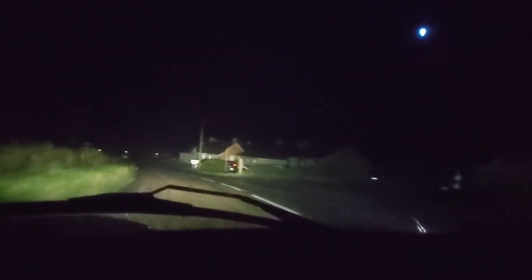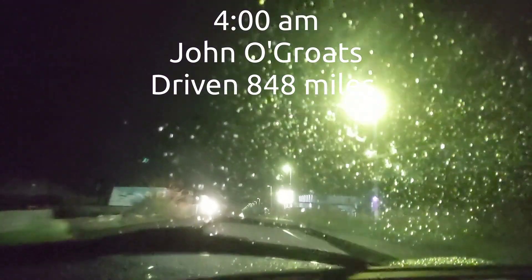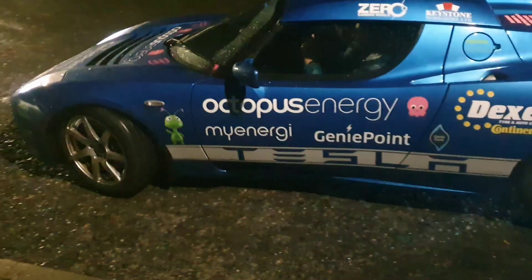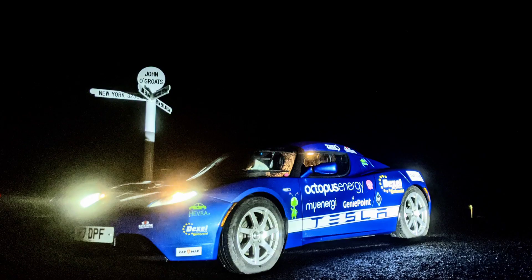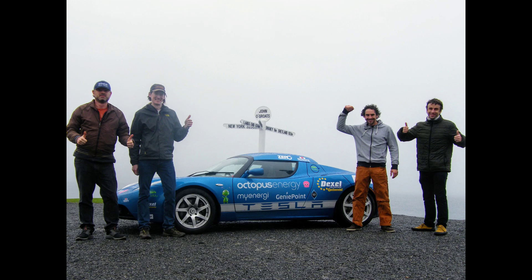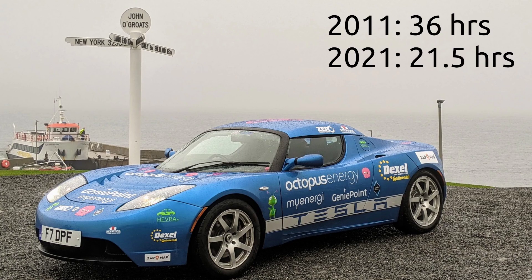Here we are, driving the final few hundred meters down to John O'Groats. It's precisely four o'clock in the morning and we left Land's End at 6:30 yesterday morning. You have arrived — that's official. Here we are at the signpost, where this car was in this very same spot ten years ago, making the first ever EV trip from Land's End to John O'Groats. And here it is again. Four o'clock in the morning. Well done team.